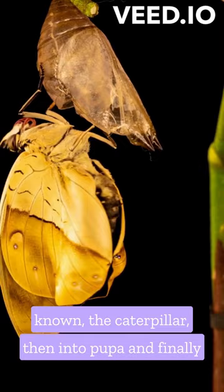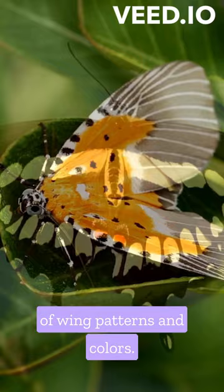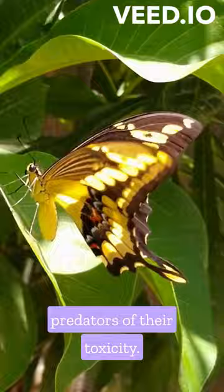Butterflies exhibit an incredible range of wing patterns and colors. These vibrant patterns serve various purposes, such as attracting mates or warning predators of their toxicity.